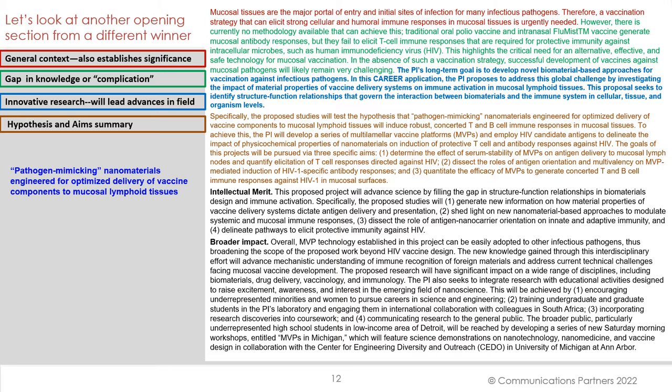The PI's long-term goal is to develop novel biomaterial-based approaches — emphasis on the word 'novel' — for vaccination against infectious pathogens. So we have a sentence about the long-term goal, and now a subtle shift to what this particular application is about. In this CAREER application, the PI proposes to address this global challenge by investigating the impact of material properties of vaccine delivery systems on immune activation in mucosal lymphoid tissues.